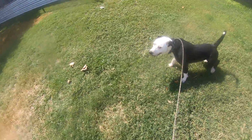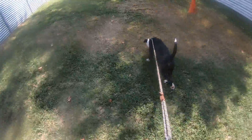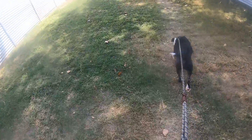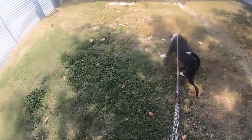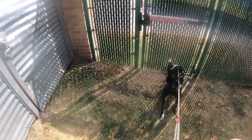Beautiful boy, easy to handle. He is an orange dot, which means he's got some stuff to work on, but that also means he comes with some extra training that we'll set you up with so he'll be a success at your house. That is Tajin in 3-1-0.